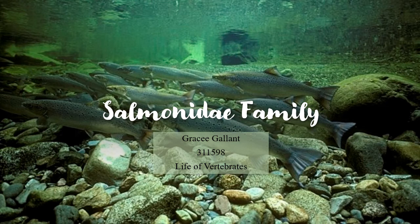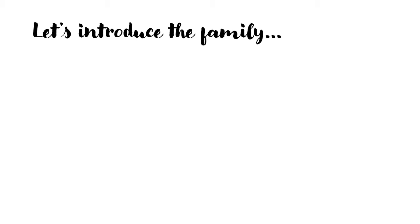Hi, I'm Gracie Gallant and today we will be discussing the family Salmonidae. The Salmonidae family is very diverse. There are 66 species in the family which are split up into three groups.